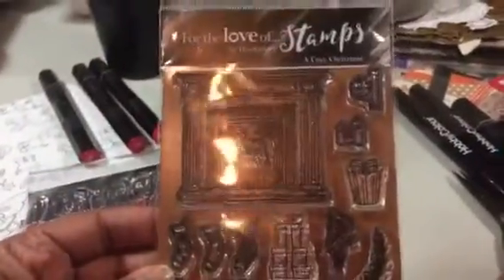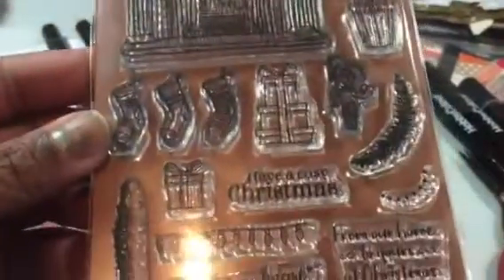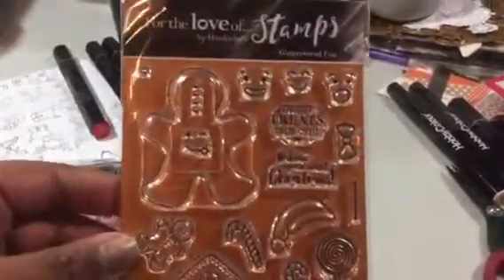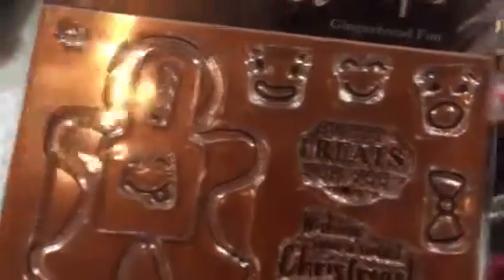I did a haul with these, so they're not new as far as that goes. But these are Hunky Dory Stamps, which is a UK company. So there's that set — this is the one you saw me coloring. It's got the little people there, all these sentiments, and there's some more elves and reindeer. I stamped them. And there's gingerbread, and you can see where you can put the gingerbread in different faces.